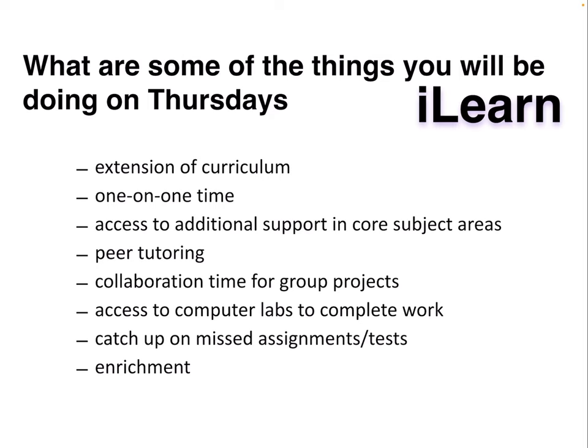Some of the things that you'll be doing on Thursdays for I Learn is extension of curriculum. You might be doing some extra math or social studies, some different projects that aren't able to be done in class. There'll be some one-on-one time for learning or studying, and you'll have access to additional supports in core subject areas such as peer tutoring or collaboration time for group projects.